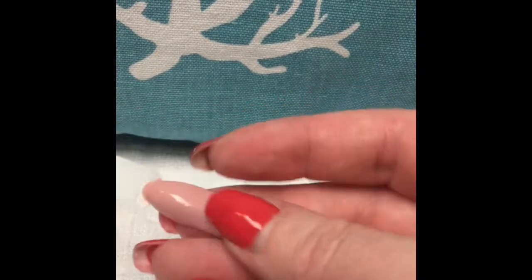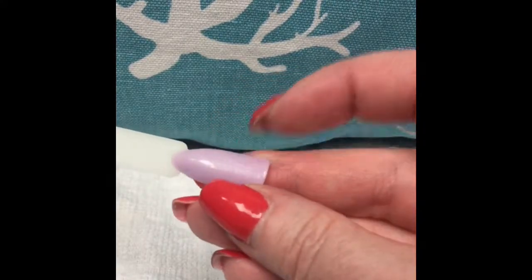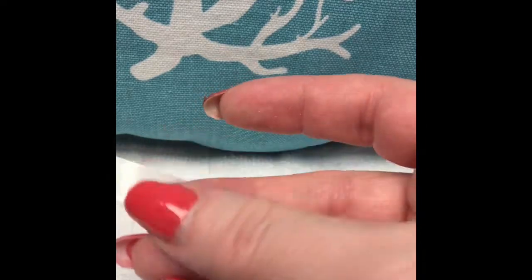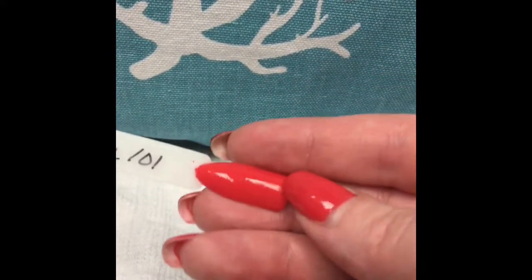Modern Nude is just a really pretty nude — I really liked this one. Then we have Lilac 101, which I've already worn on my nails and got a lot of compliments on. Then there's French Mink, which is a really light, almost milk chocolate brown color.